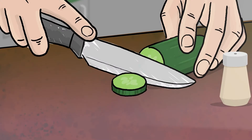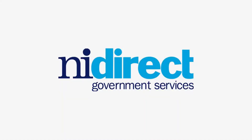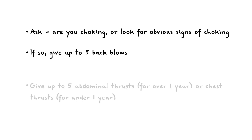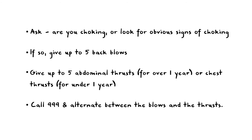Remember, the best way to avoid choking is by following our steps on reducing your risk. For further advice, see NI Direct. Ask, are you choking? Or look for obvious signs of choking. If so, give up to five back blows. Give up to five abdominal thrusts over one year, or chest thrusts under one year. Call 999 and alternate between the blows and the thrusts.